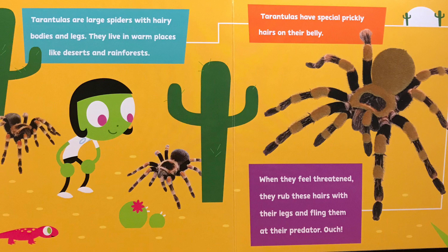When they feel threatened, they rub these hairs with their legs and fling them at their predator. Ouch!